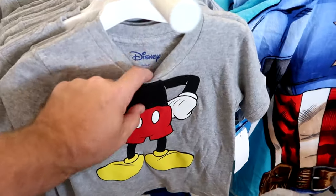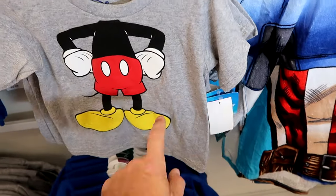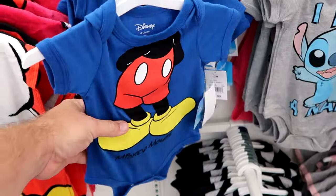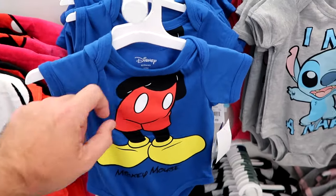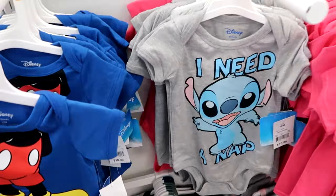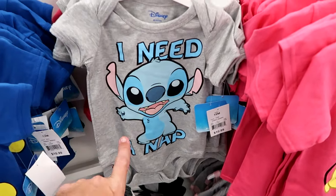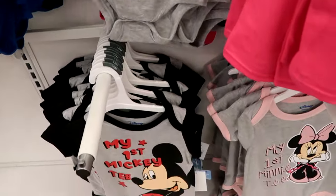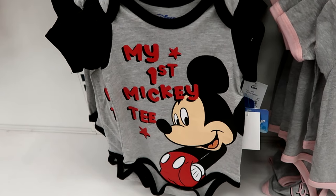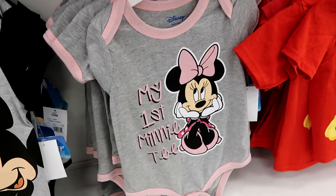Some really good deals here at Target. There's a shirt where you have Mickey's body and your head goes where his head is for $10. The other side of the rack has cute onesies with Mickey's signature for $11 — really soft. Right next door is a great Stitch offering that says I need a nap, almost like Baby Stitch. They have my first Mickey tee and my first Minnie tee — such cute graphics.